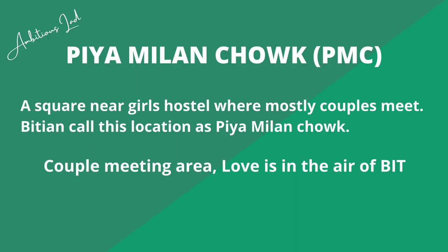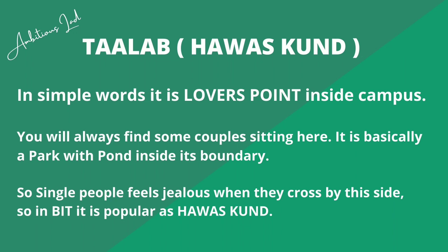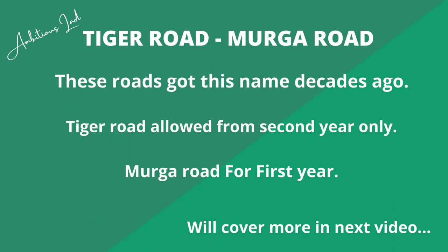Then there is Pia Milanchok, and also the area known as Havaskund. These are basically the lovers' points inside the campus — parks with a pond inside the boundary where couples are always found sitting. Single people feel jealous crossing by. In BIT it is popularly known as Havaskund, a name given decades ago.